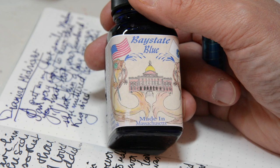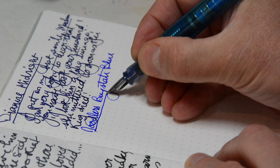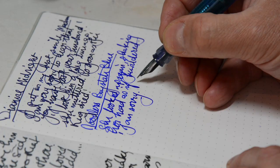I'm going to try some Baystate Blue, which I think might be a little bit more vivid. And yes, much more. Rather nice though — very, very bright indeed.